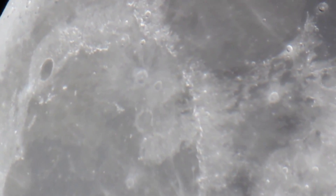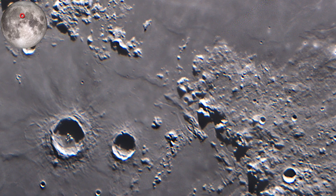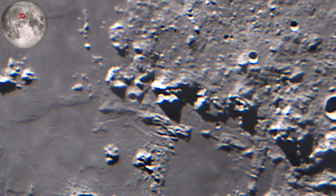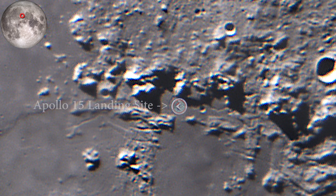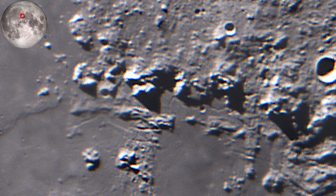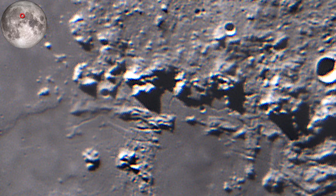Apollo 15 landed on a spectacular region called the Apennine Mountains. They touched down right next to Mount Hadley and the Hadley Rille. Crew members were David Scott, Alfred Worden, and James Irwin. The mission goal was to explore the Hadley Rille and collect rock samples near Mount Hadley. This was the first mission to use the lunar rover, greatly expanding the ground the astronauts could cover — they traveled a distance of 28 kilometers on the lunar surface.